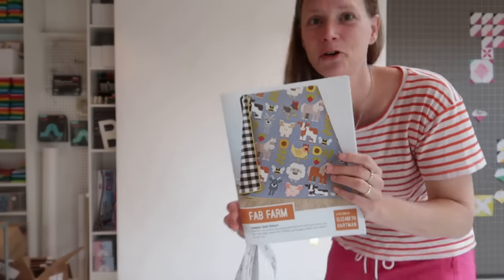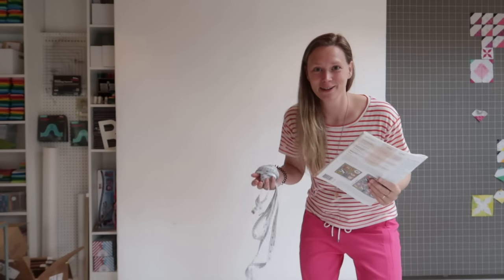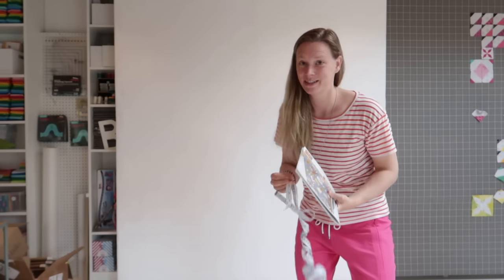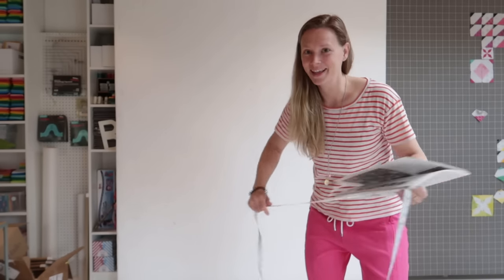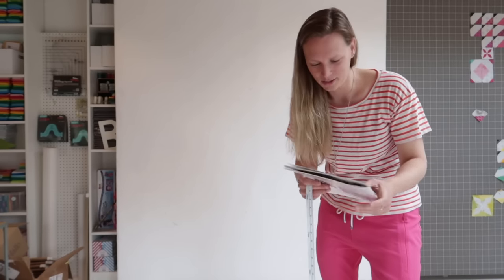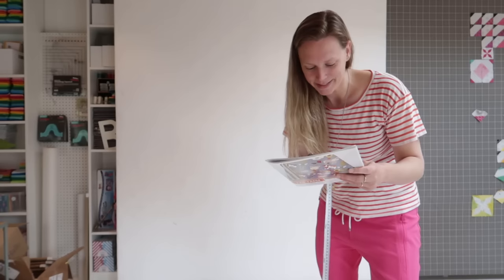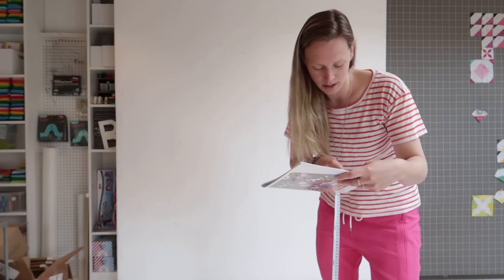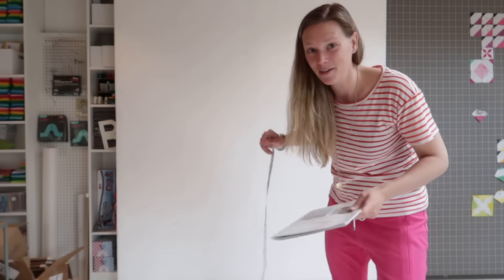Tea, quilt blocks — let's start this week. This is the quilt I'm working on — a farm quilt by Elizabeth Hartman. It's really fun to just make something from someone else's pattern that I don't have to write or think about selling. It's just a project for me. But it's going to be a huge one — I didn't realize how big it would be. It's 75 by 77 inches. Let's see if that fits on my wall.